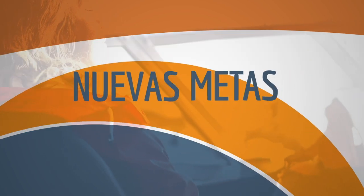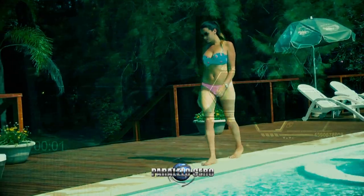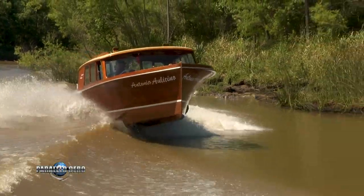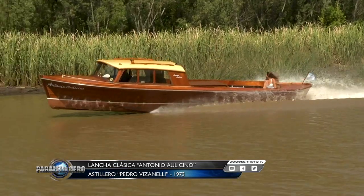Náutica Aire Libre cambia y renueva su imagen en su búsqueda de un constante crecimiento y mejora continua. Mucho más que lanchas, Náutica Aire Libre. Hoy en Paralelo Cero te vamos a mostrar una embarcación clásica de madera con una historia que realmente atrapa: la lancha Antonio Aulicino, un nombre que tenía un parador allá en el Paraná Mini, muy conocido y querido por la gente de la isla.